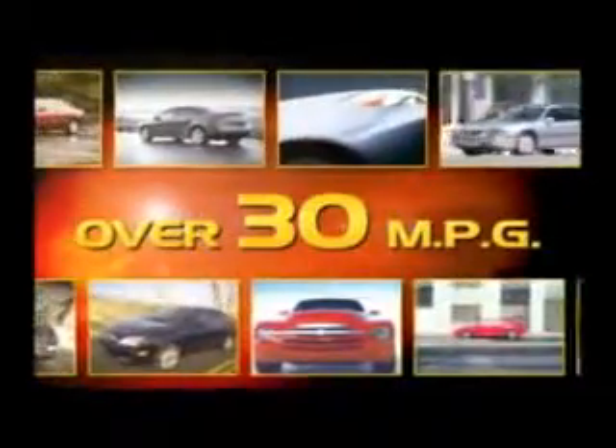Maloof has more — more cars, trucks, and SUVs. Over 25 models averaging over 30 MPG.